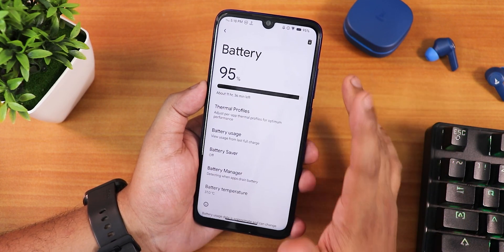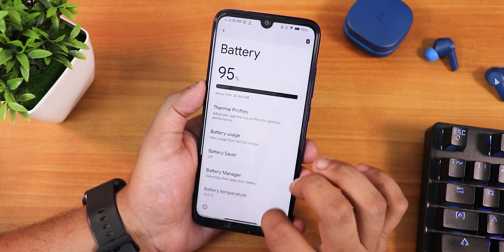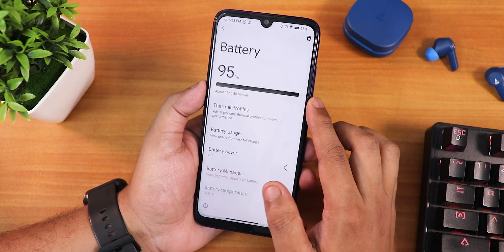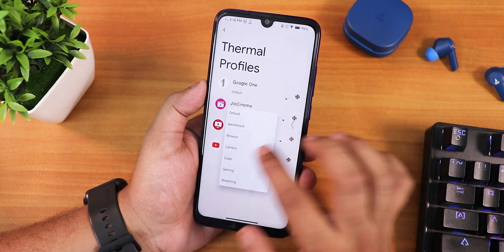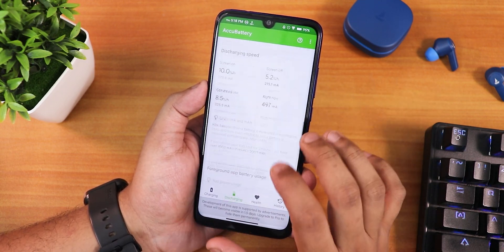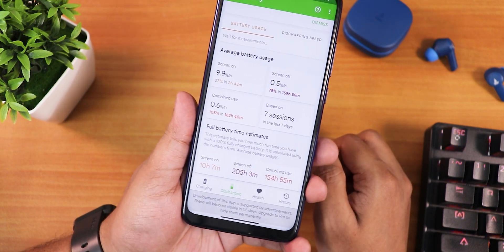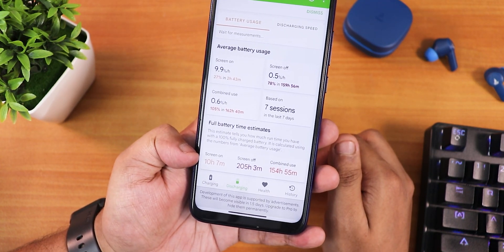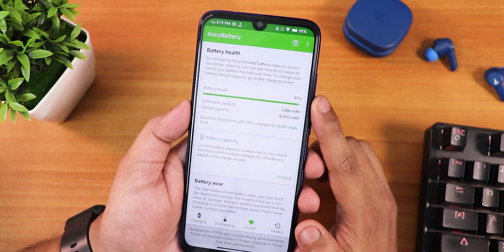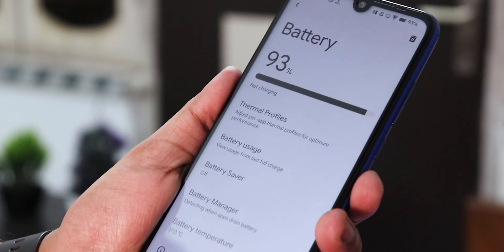Talking about battery settings, we do not get the charging cycle count option, which is disappointing as other ROMs for Redmi Note 7 Pro do have it. However, there is battery temperature monitoring, battery manager, battery saver, and battery usage. Thermal profiles can also be accessed here. Using the AccuBattery app, the ROM shows about 10 hours of screen-on time, but with a replaced battery I'd say realistically you can expect around 8 hours. My battery is at 97% health.